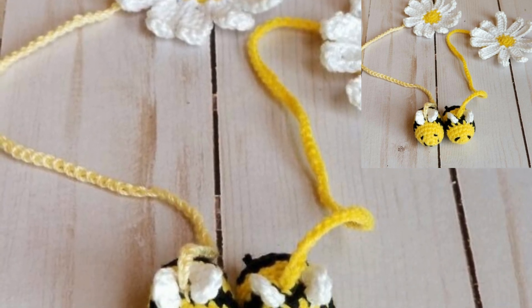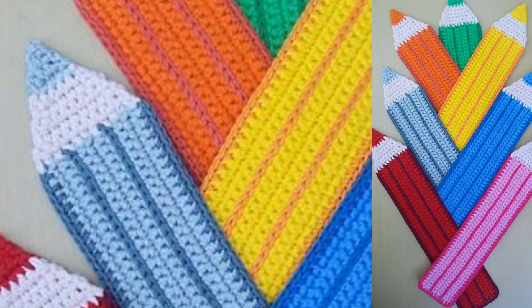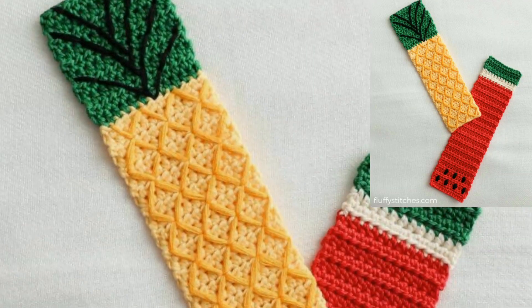Please don't forget to like and share with your friends and family, and subscribe to my channel and press the bell icon. After subscribing, you will receive more and more updates related to crochet.